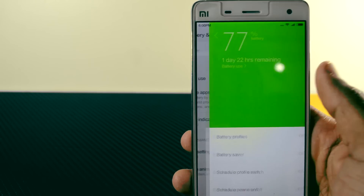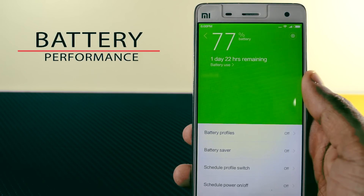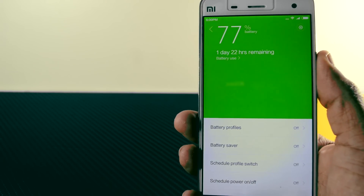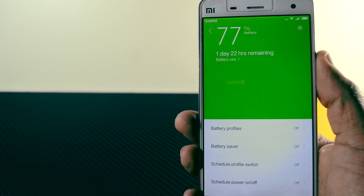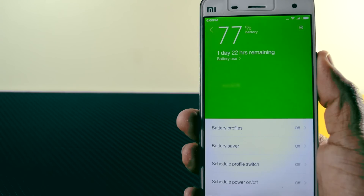Nowadays the major concern of every user is battery performance, and I am really glad to say that battery performance in this ROM has been significantly increased. Maybe the reason behind this is the Doze mode of Android Marshmallow. I am getting about 5 to 6 hours of screen-on time with normal usage, which is more than what I expected.